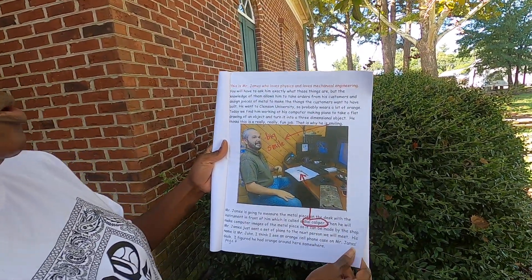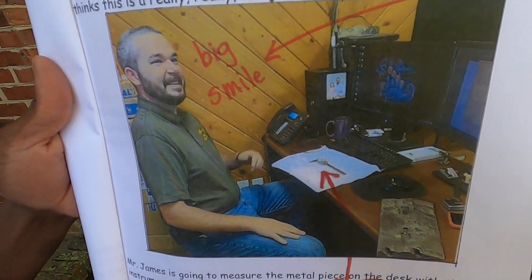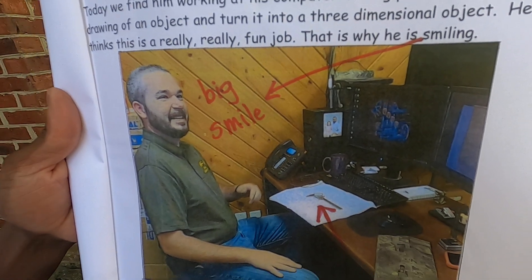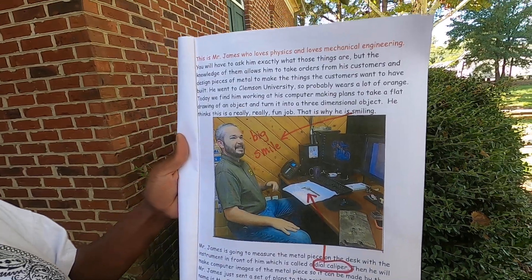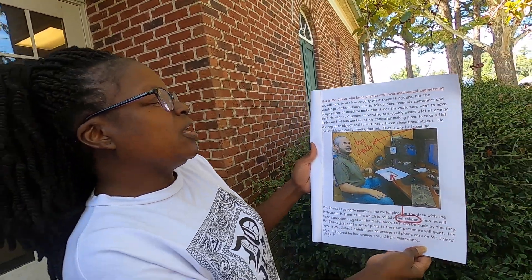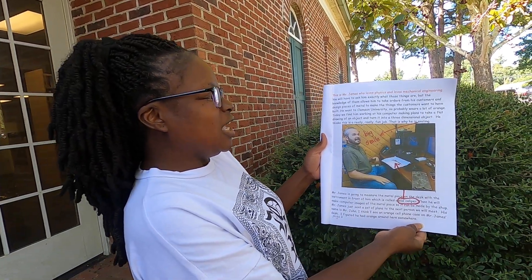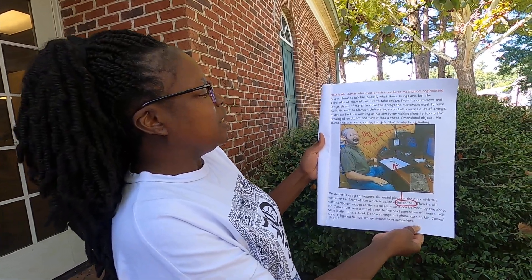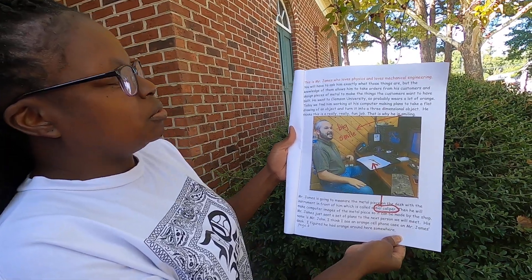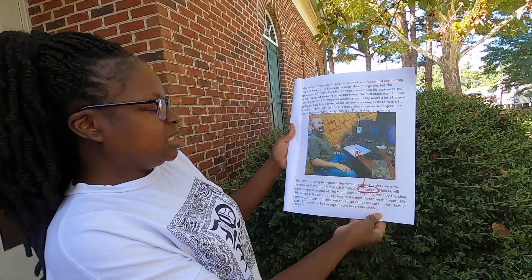This is Mr. James, who loves physics and loves mechanical engineering. You will have to ask him exactly what those things are, but the knowledge of them allows him to take orders from his customers and design pieces of metal to make the things the customers want to have built. He went to Clemson University, so he probably wears a lot of orange. Today we find him working at his computer making plans to take a flat drawing of an object and turn it into a three-dimensional object. He thinks this is a really, really fun job — this is why he is smiling.